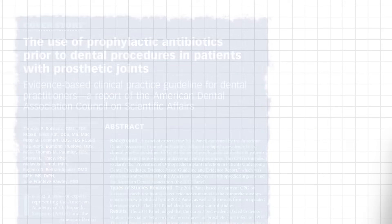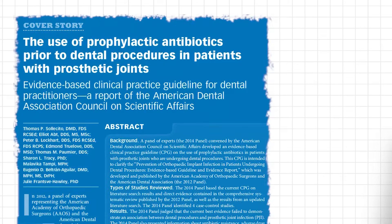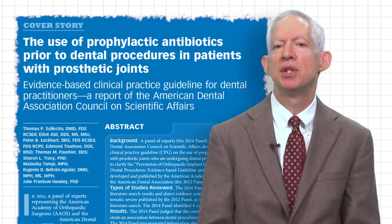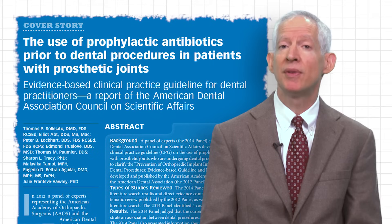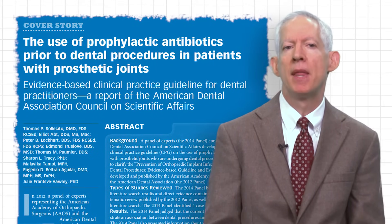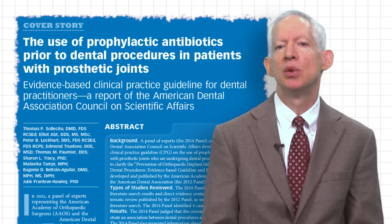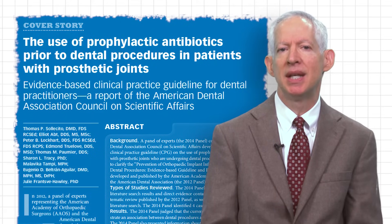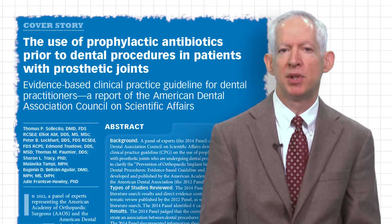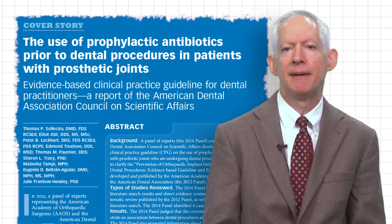Another recent ADA clinical practice guideline examined dental procedures and prosthetic joint infection. This clinical practice guideline essentially asked two questions: is there an association between dental procedures and PJI, and do prophylactic antibiotics reduce the risk of PJI? The guideline included four case control studies, and this evidence failed to find an association between dental procedures and PJI.